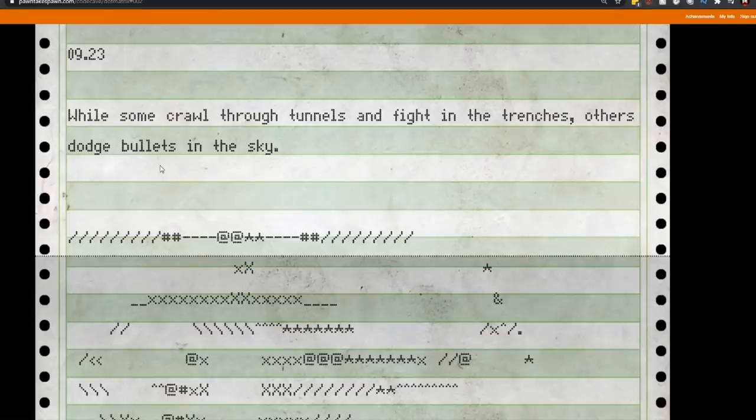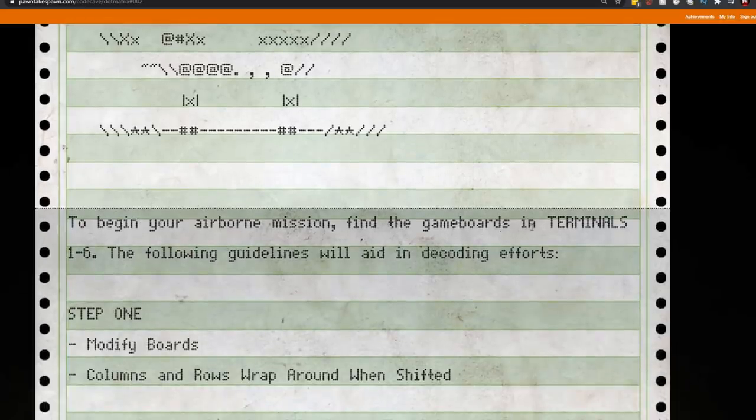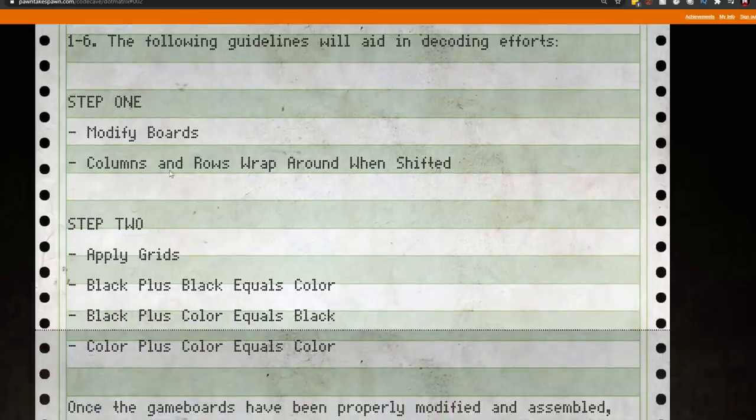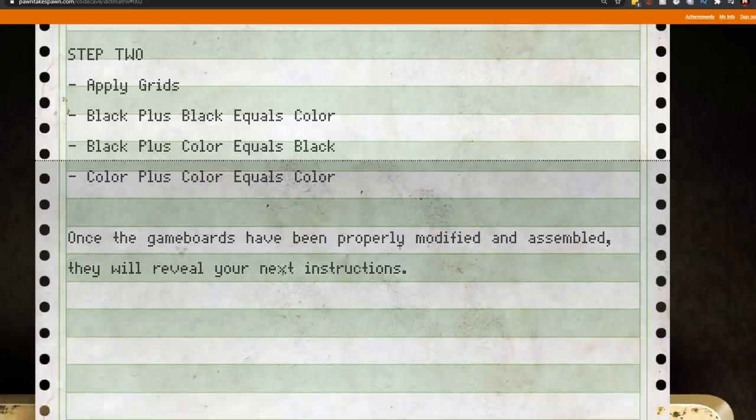On pawntakespawn.com there were new instructions added to the printer. For 9/23 — yesterday — it reads: 'Some crawl through tunnels and fight in the trenches, others dodge bullets in the sky,' showing a picture of the chopper, obviously referring to the Chopper Command element. It says to begin your airborne mission, find the game boards in terminals one to six. The guidelines say: step one, modify the boards' columns and rows, wrap around when shifted; step two, apply grids — black plus black equals black, black plus color equals black, and color plus color equals color. Once the game boards have been properly modified and assembled, they will reveal your next instructions.